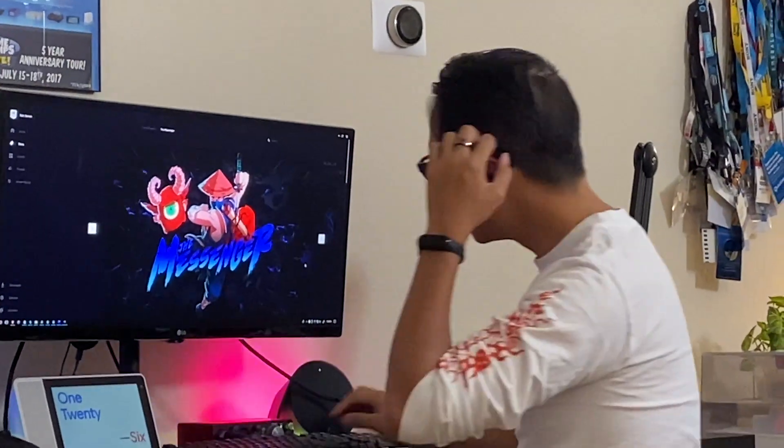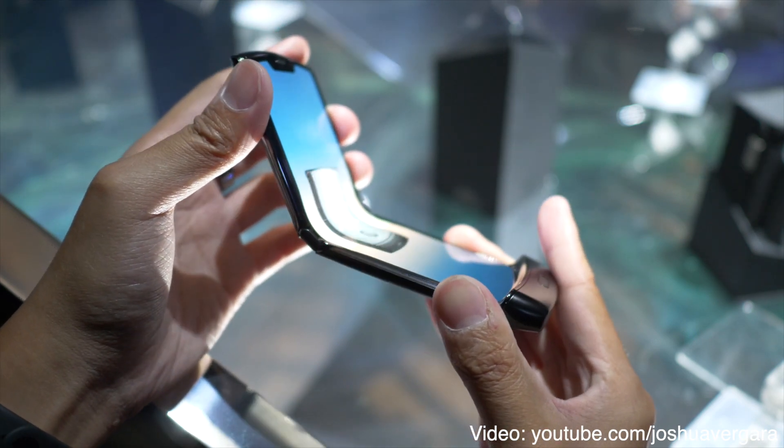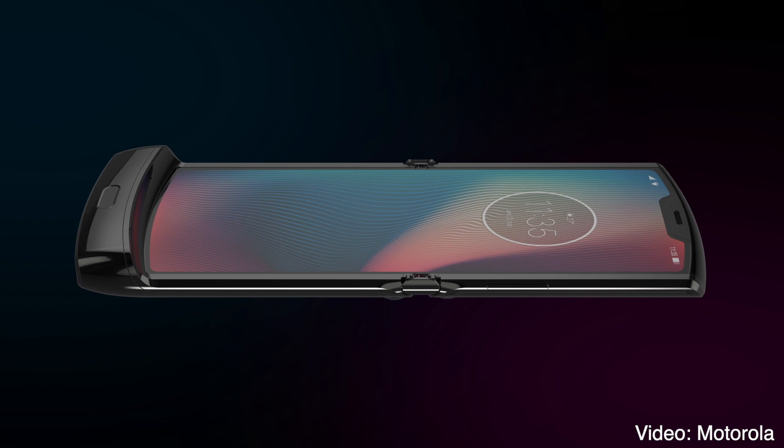Are there creases on the Moto Razr? When it's fully open, you really can't tell. It's only when you start to kind of fold it that you can see the mechanism working to fold the whole thing. But on the actual screen, is there a fold? No, it's just a flat plane. Motorola's new folding screen mechanism, all thanks to Lenovo, finds a way to fold the phone without actually folding that screen flat.